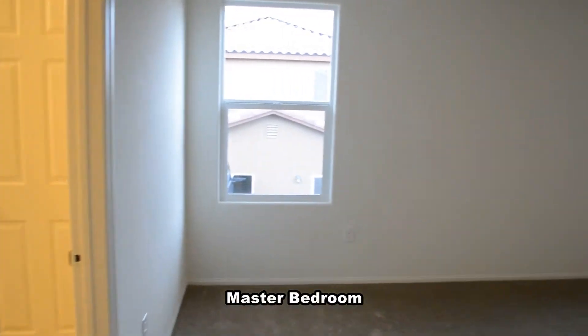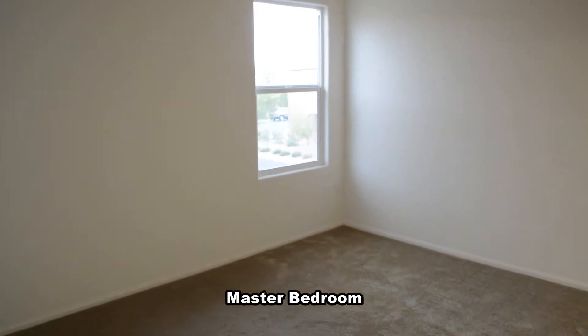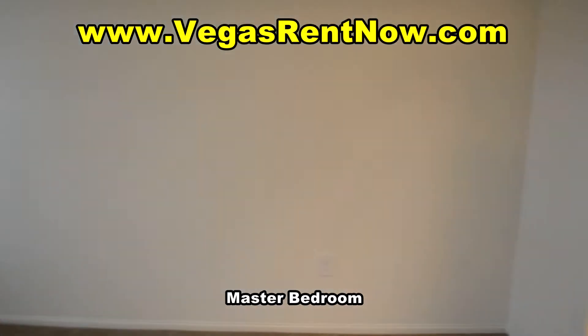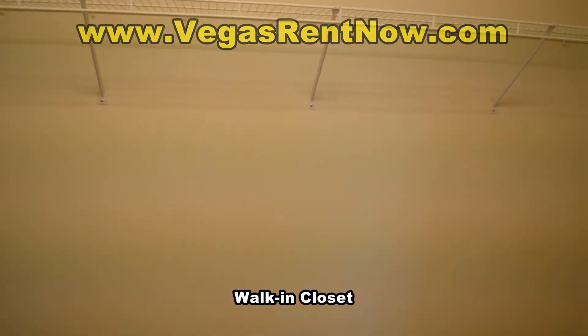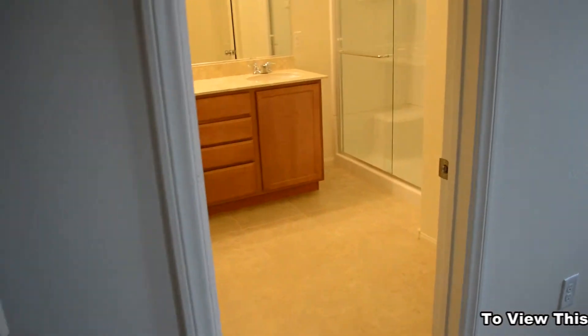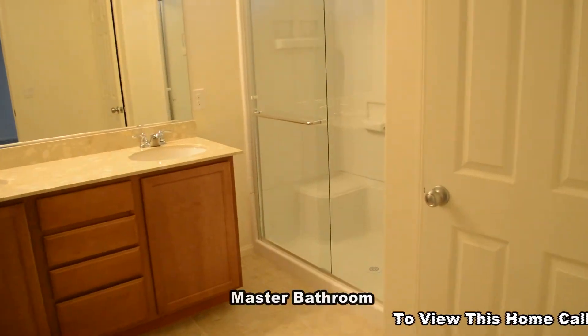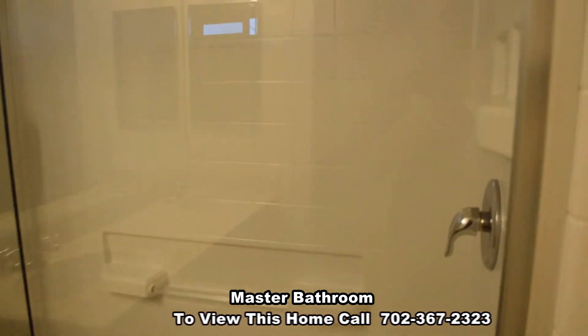The master bedroom will have an overhead light and has a large walk-in closet. The master bathroom has a large shower with glass doors and a double sink vanity with a granite top.